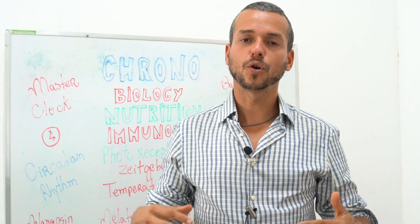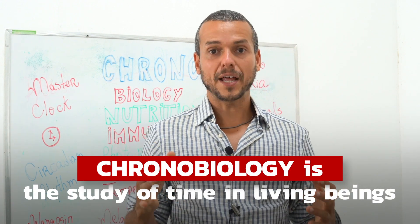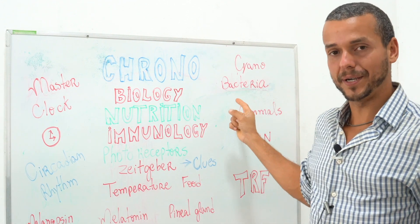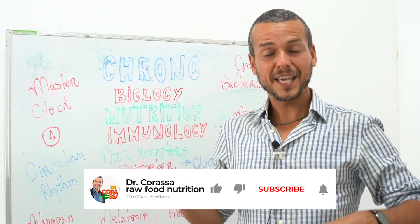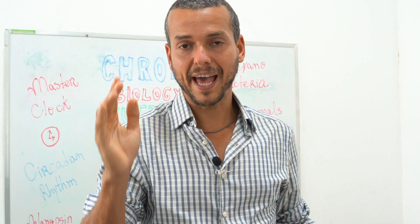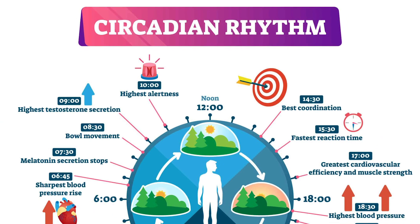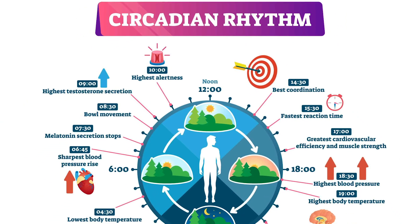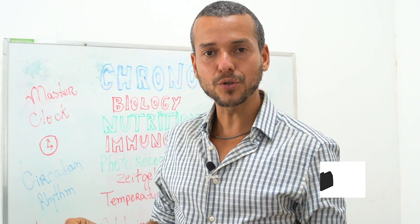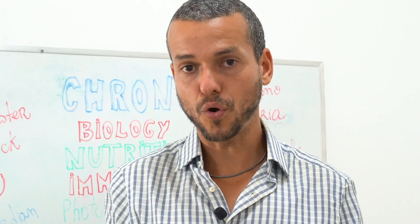What is chronobiology? It's the study of time in living beings. From cyanobacteria to mammals, even to plants, every living organism on the planet has a circadian clock. A circadian clock is a biological clock that lives inside your brain and inside every single cell in your whole body.